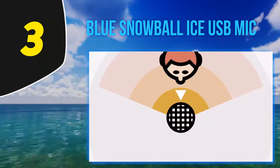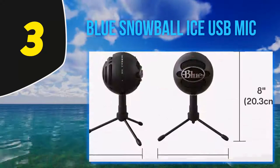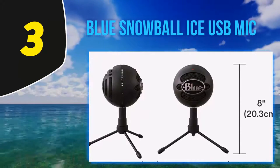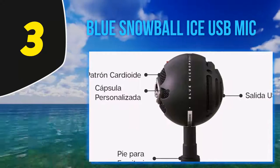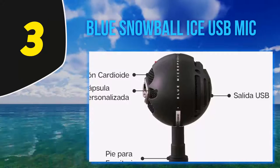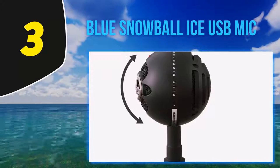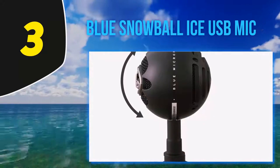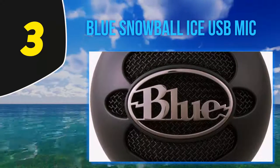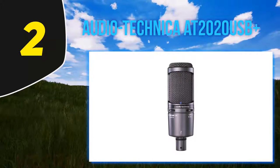Despite being sold at a very low price, the Blue Snowball Ice looks sophisticated and is a very good microphone. It makes YouTube video recordings and voice chats over multiplayer gaming sound clear without much effort. For a person looking for a professional quality microphone that is convenient to use and sold at a low price, the Blue Snowball Ice condenser microphone is an ideal choice.